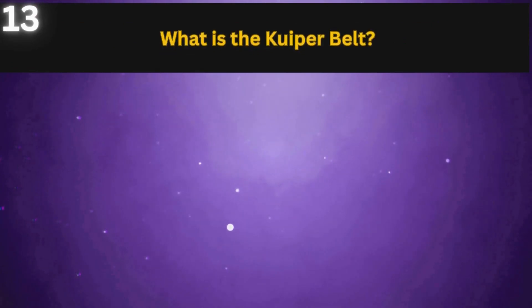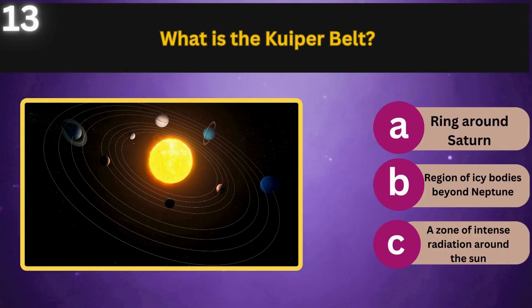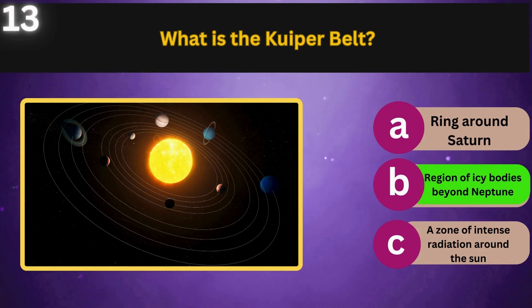What is the Kuiper Belt? A ring around Saturn, a region of icy bodies beyond Neptune, or a zone of intense radiation around the Sun. A region of icy bodies beyond Neptune.